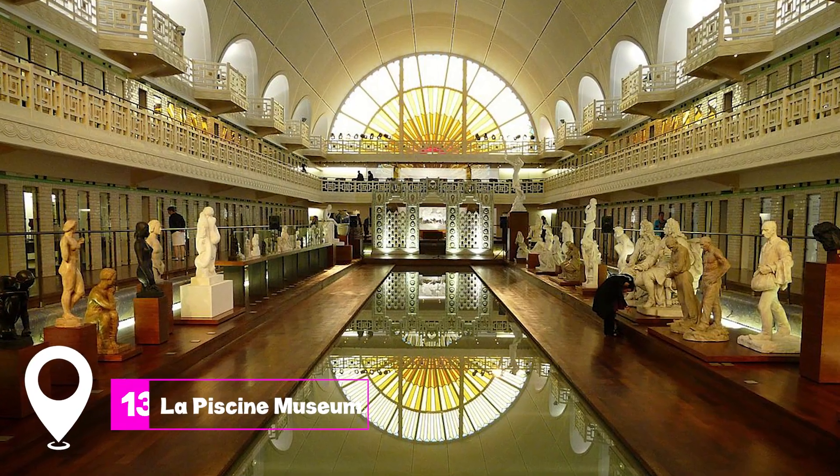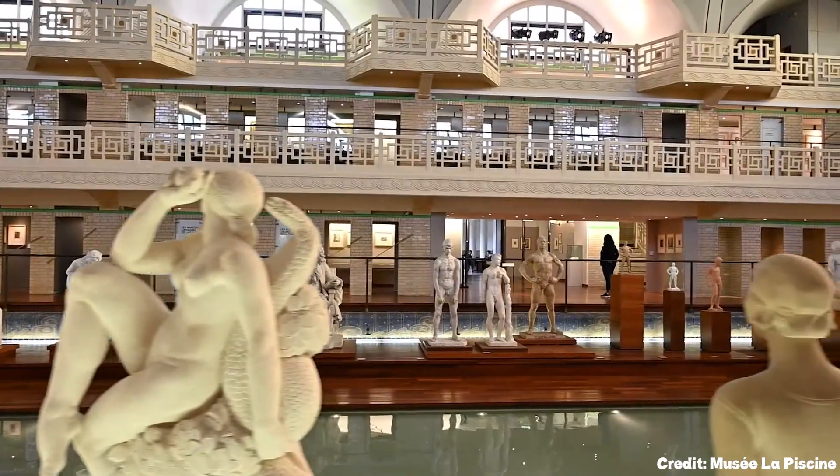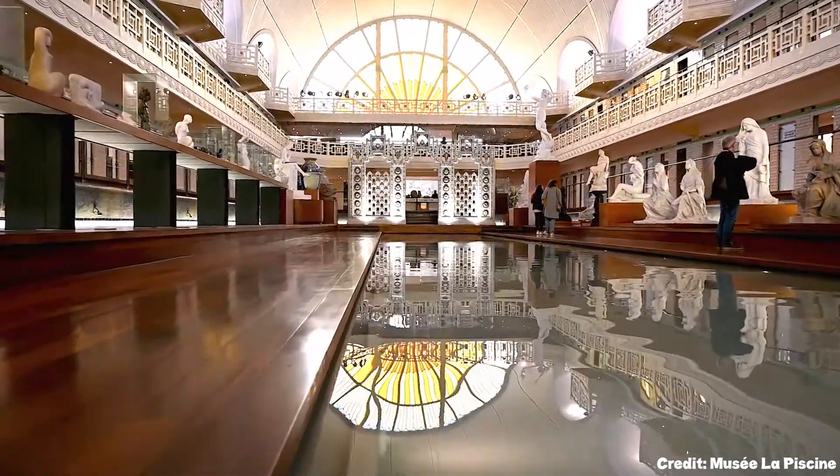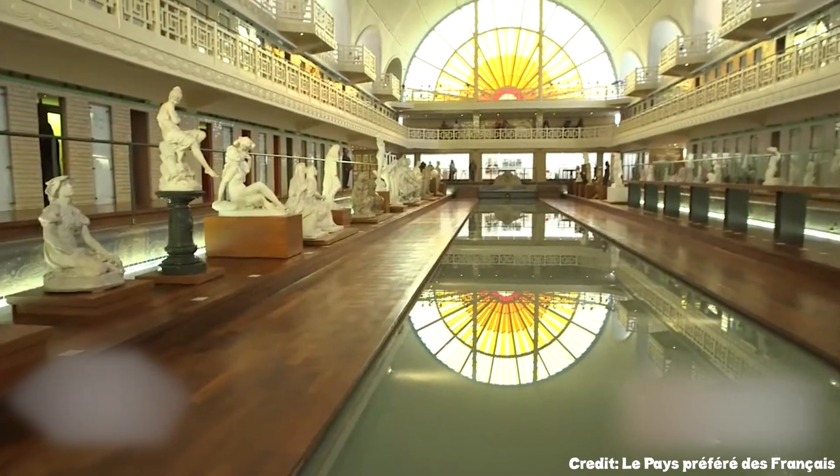At number 13, we have La Piscine Museum. Set in a former indoor swimming pool, this museum showcases textile samples from Lille's industrial past. The art deco building itself is a sight to behold.